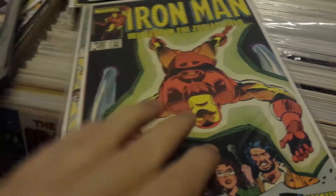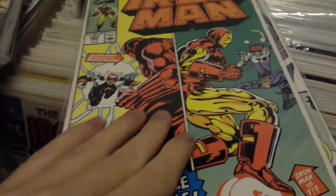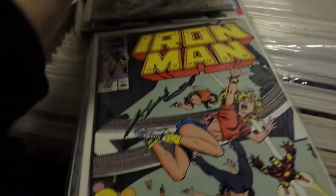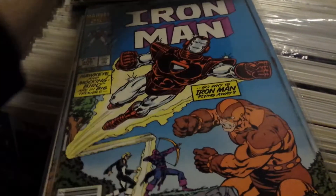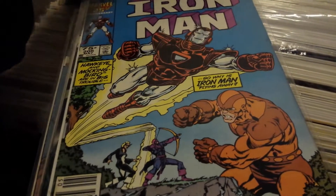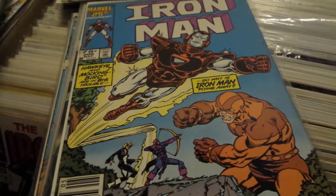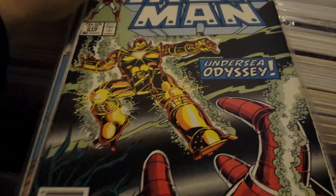I'm pretty much just missing a lot of issues from probably $10 to $50, and obviously issue #55. I used to have it but I sold it when I just had my daughter to pay for a room. So I'm hoping in the near future I can get a new copy. Issue #1 is probably nicely graded, but right now formula and diapers are a little expensive, so...